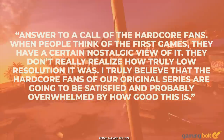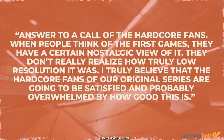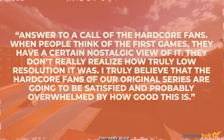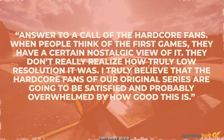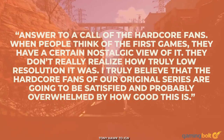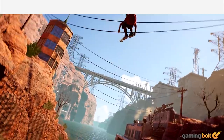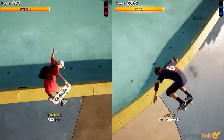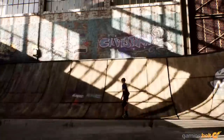When people think of the first games, they have a certain nostalgic view of it. They don't realize how truly low resolution it was. Hawk stated: "I truly believe that the hardcore fans of our original series are going to be satisfied and probably overwhelmed by how good this is." Considering how much effort is going into the remaster and Hawk's own seal of approval, especially after the failure of Tony Hawk's Pro Skater 5, there's plenty of reason to stay positive.